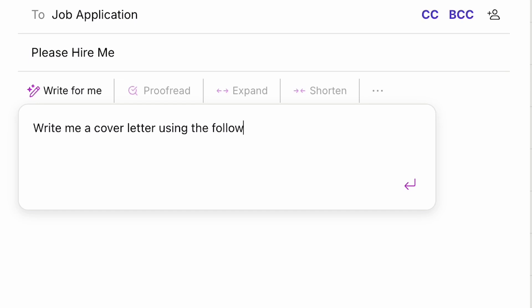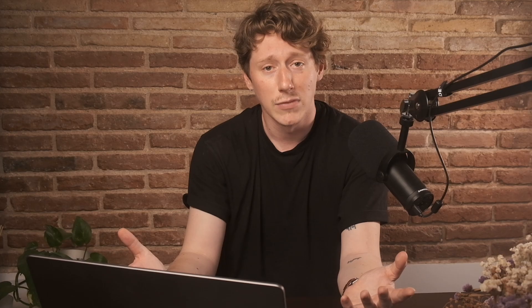Say I'm applying to a new job and I need to write a cover letter, but I also don't want to spend 40 minutes having an existential crisis as a result of my crippling imposter syndrome. I'm just going to prompt ProtonScribe to turn my CV into a cover letter and — oh, love it. You can even make it more formal or more casual if you choose.